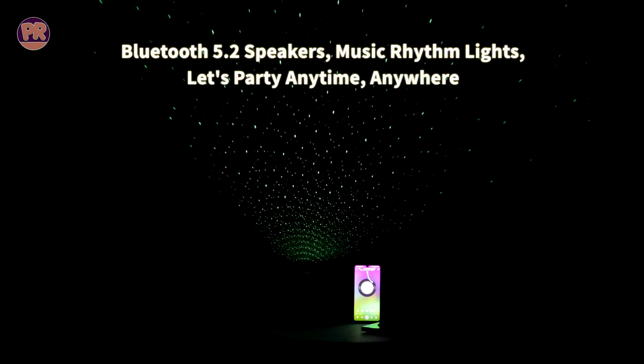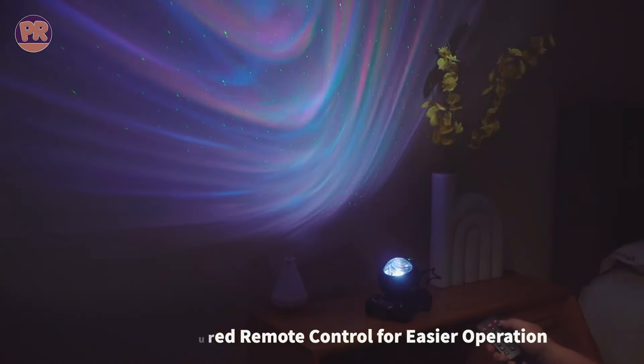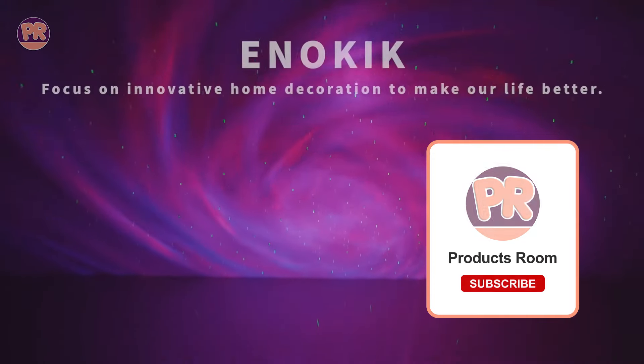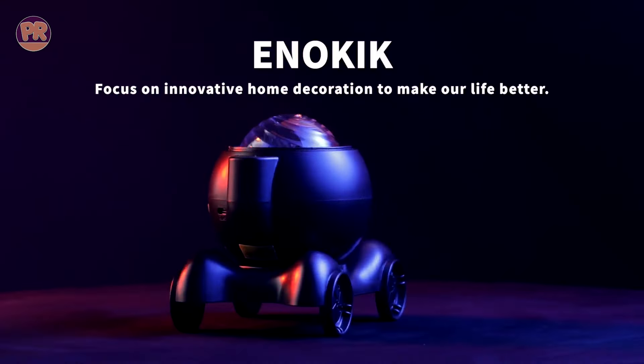The Inokic Galaxy Star Projector is a versatile and user-friendly option for any space. It's compact and portable, making it easy to move around or take with you. The combination of visual and auditory elements creates an immersive experience, making it a great addition to any home looking to add a touch of cosmic wonder.